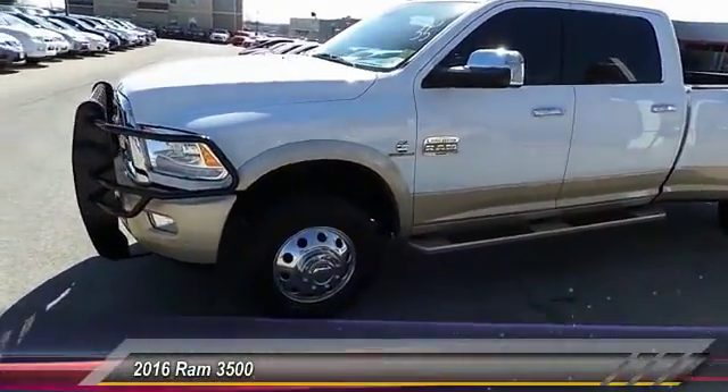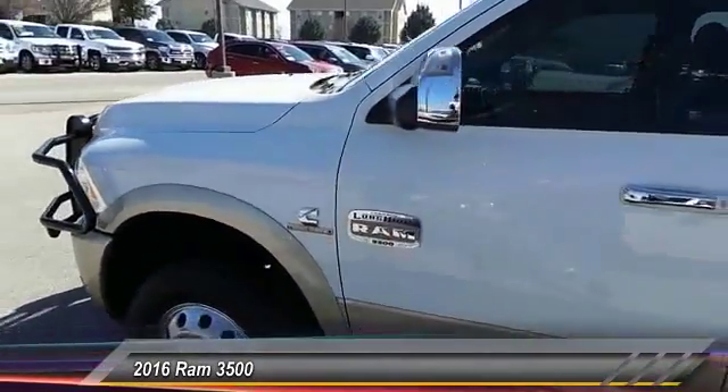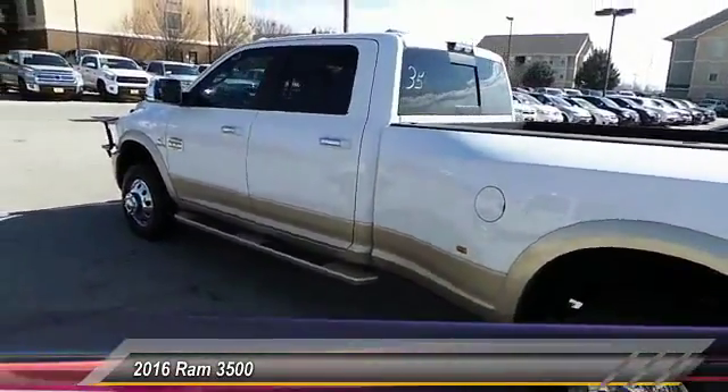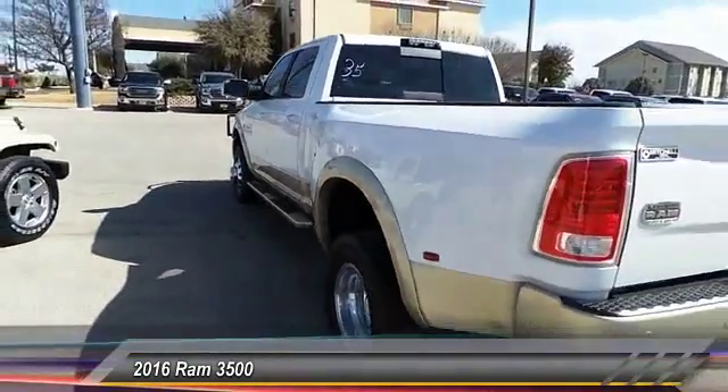The 2016 Ram 3500 is a solid option for truck buyers in need of hauling capacity and serious towing. With names like Hemi and Cummins under the hood, there is plenty of muscle to back it up. And it is priced below $55,000.